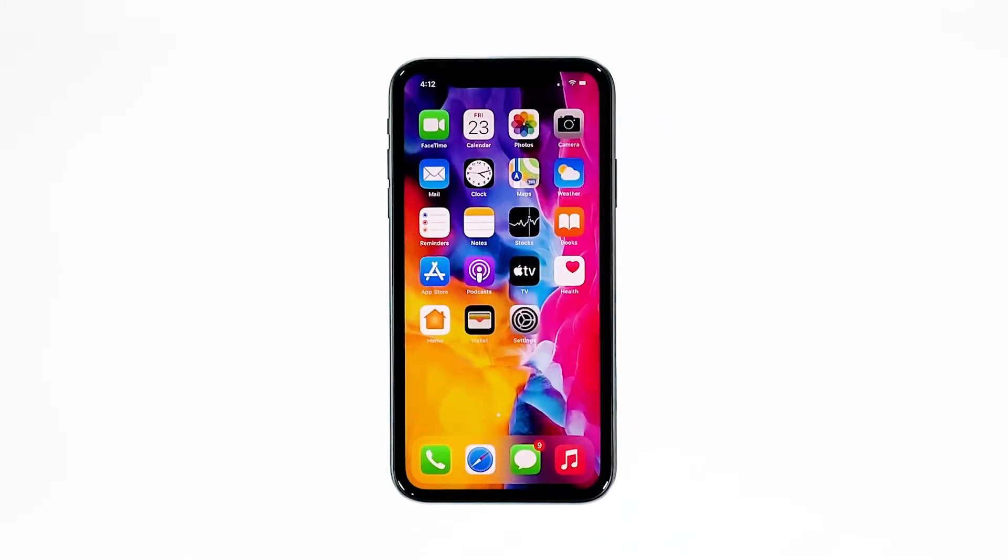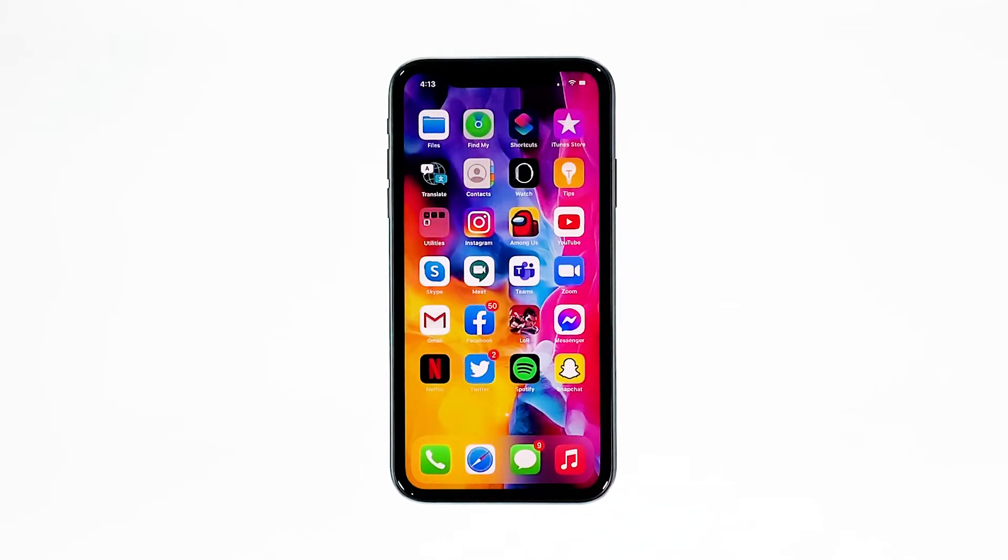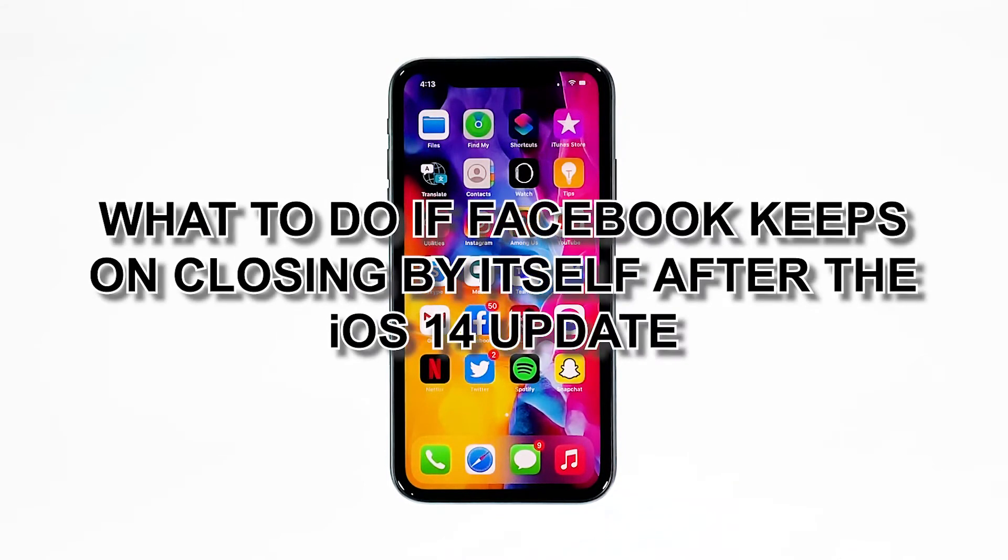Facebook is the most popular social media application today, and it's being updated regularly to make sure it works properly on all platforms. However, it seems like some iPhone users have encountered issues shortly after the iOS 14 update. You have to do a few troubleshooting procedures to fix this problem. So in this video, we will show you what to do if Facebook keeps on closing by itself after the iOS 14 update.